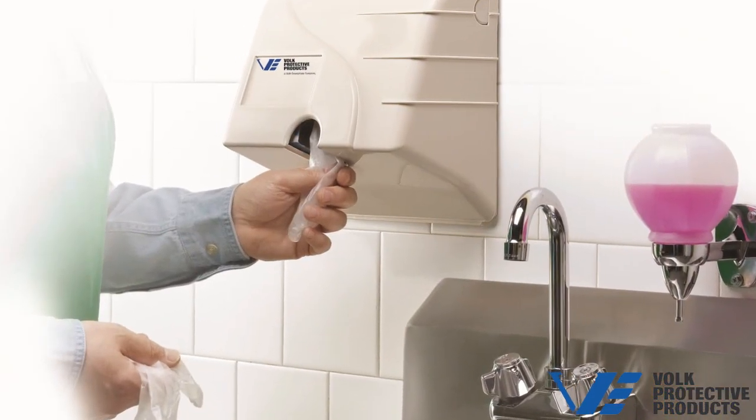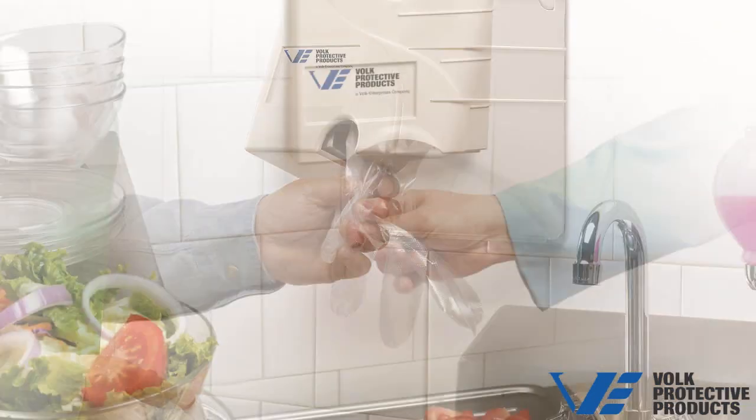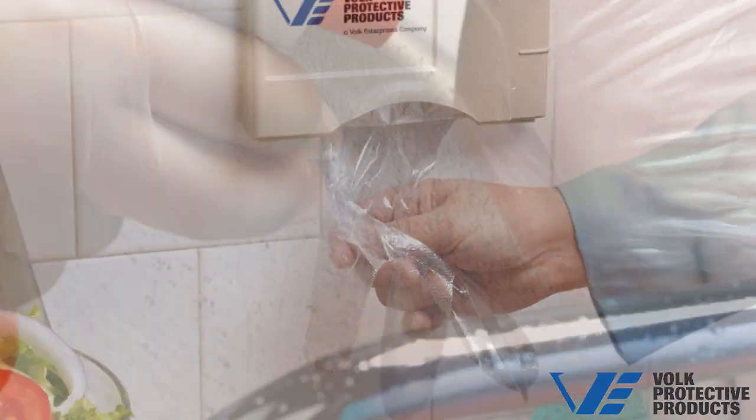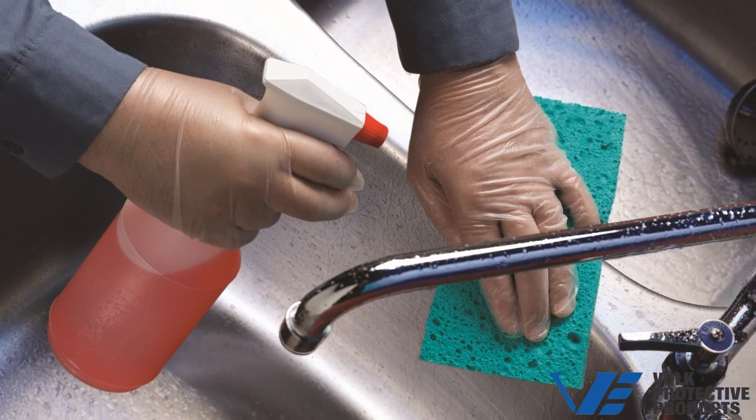Couple color-coding with a proprietary dispenser program and glove packages specially designed to control cost, and Volk Protective Products is the total disposable glove solution for all applications.